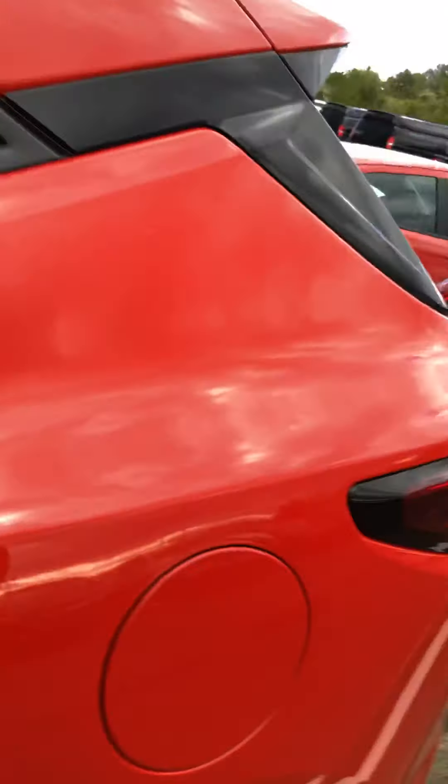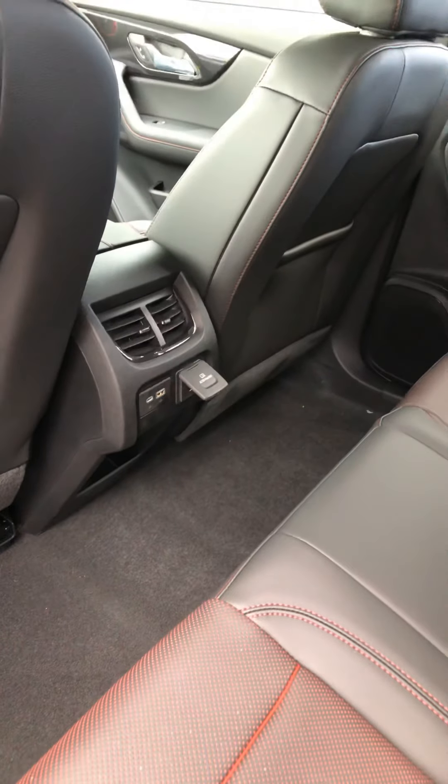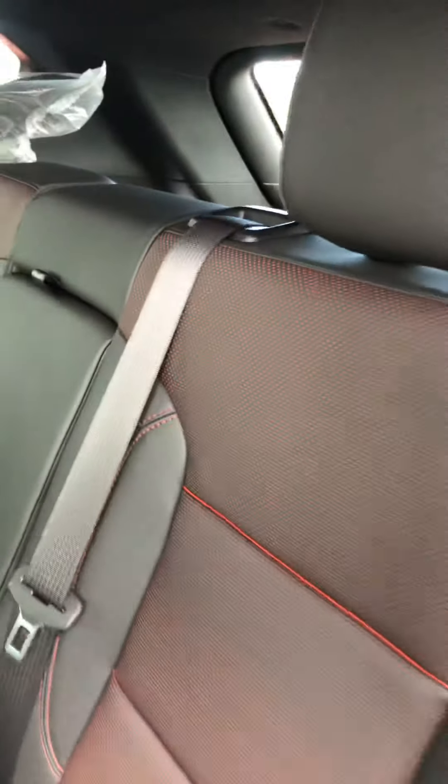We'll go to the back seat. There is your window sticker — I know it's a little hard to see with the glare. Down there you have USB, USB-C, and a three-prong outlet. Armrest in there.